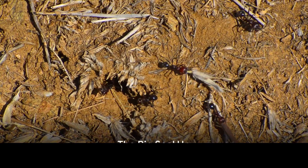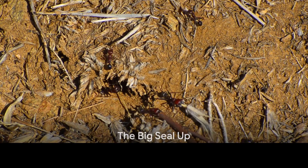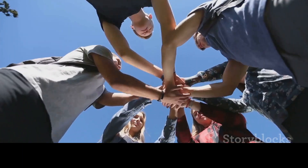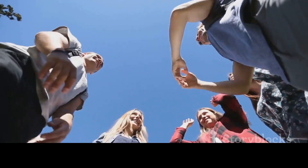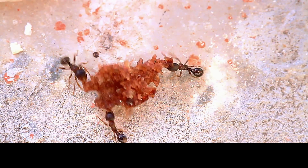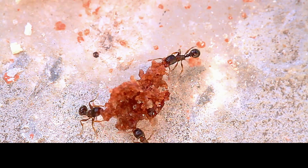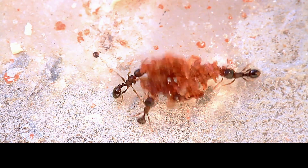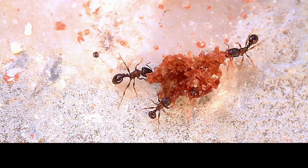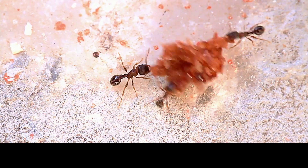As winter approaches, ants don't pack their bags and leave — they prepare. You might be wondering how these tiny creatures prepare for the harsh winter. Well, they start by sealing up the entrances to their colonies. A monumental task for such tiny beings, you might think. But ants are nothing if not industrious. They are the epitome of the phrase: many hands make light work.